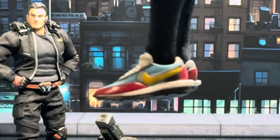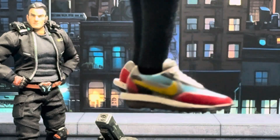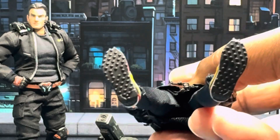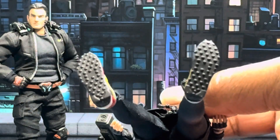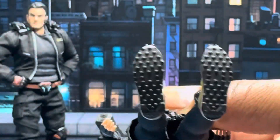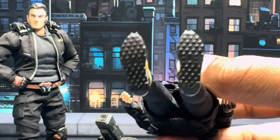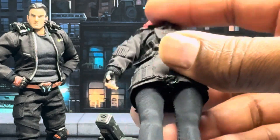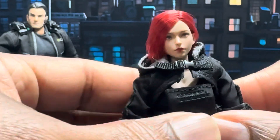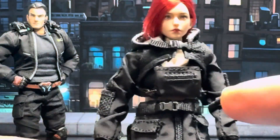Look at that detail. Even Robin in the background, he's looking like, man, her shoe game — I've got to step mine up. Really amazing. Let's see if there's any detail on the bottom — yes, you have some almost like the rubber-type spikes you would see underneath a track shoe or a golf shoe. Wow, that's really nice. They've done a really good job on just the details right out of the package.